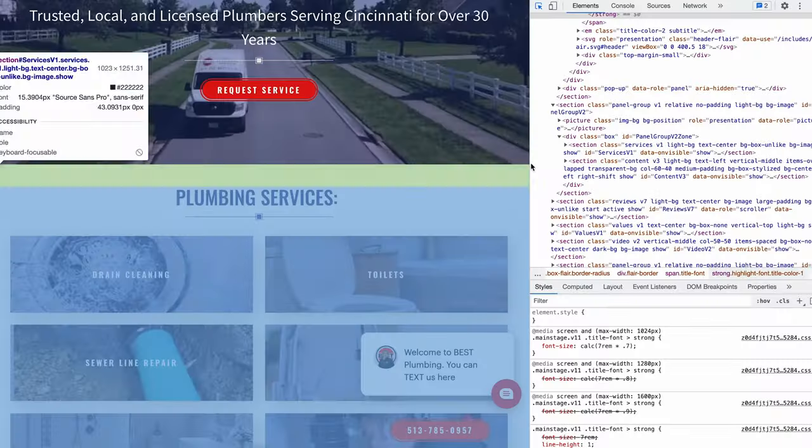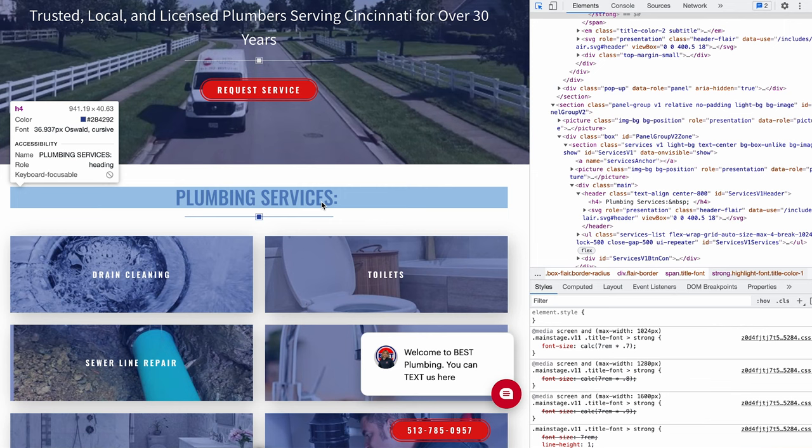Again, in my opinion, bestplumbercincinnati.com — although I appreciate the mindset of trying to use keywords all over your website, this right here is potentially why you're ranked number nine instead of one, two, or three. As we go down, we can quickly identify 'plumbing services.' As you can see, it's an H4 tag. H4 tags are kind of the lower echelon of importance for your tags.